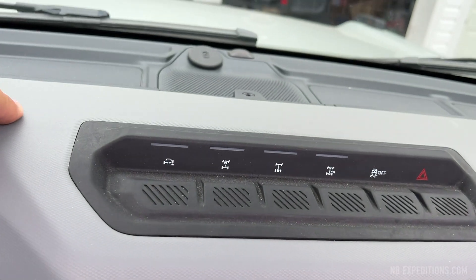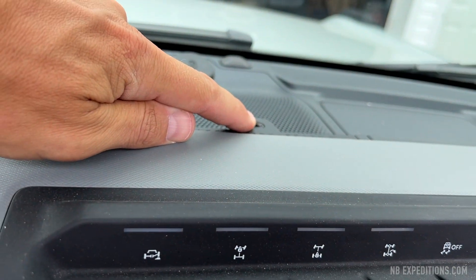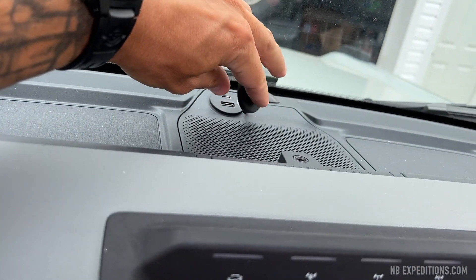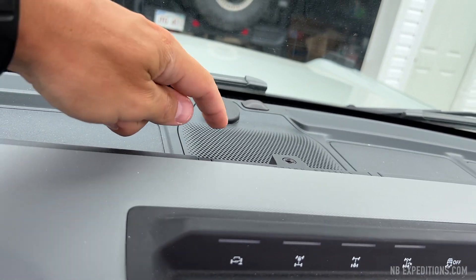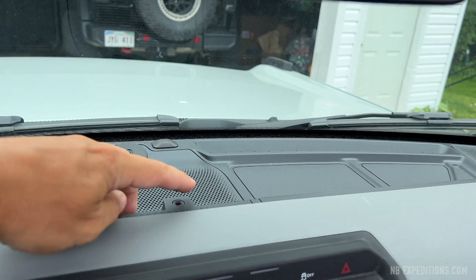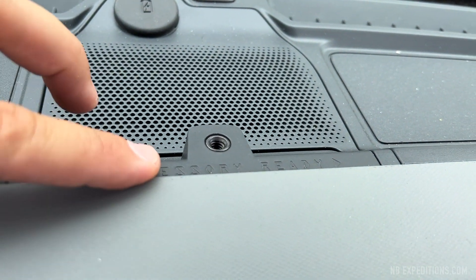What's cool here is it's ready for accessories up top as well — you get a power source, USB and USB-C, to plug anything in that you might mount up there, be it GoPros or whatever else. It's ready for a rail; I think it says accessory ready.